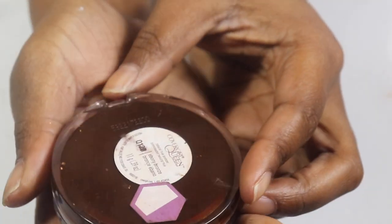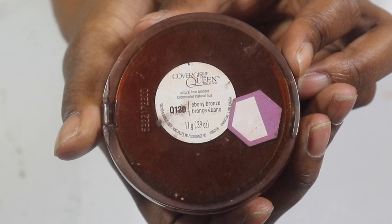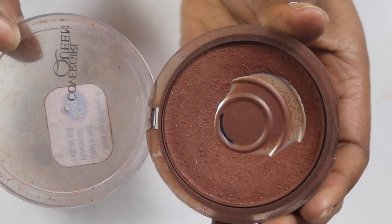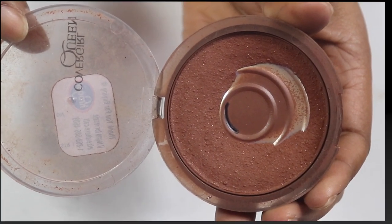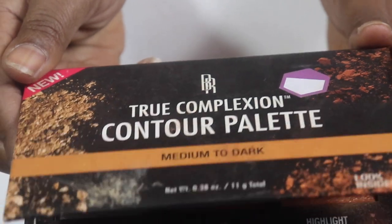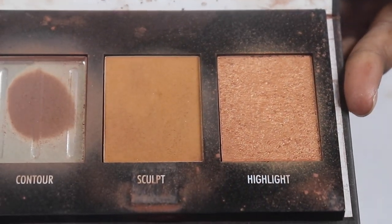We're going to move over to face products and start off with the CoverGirl Queen Ebony bronzer. I do have the new one but I wanted to go ahead and finish up the original one — as you can see there's a good dent in it.